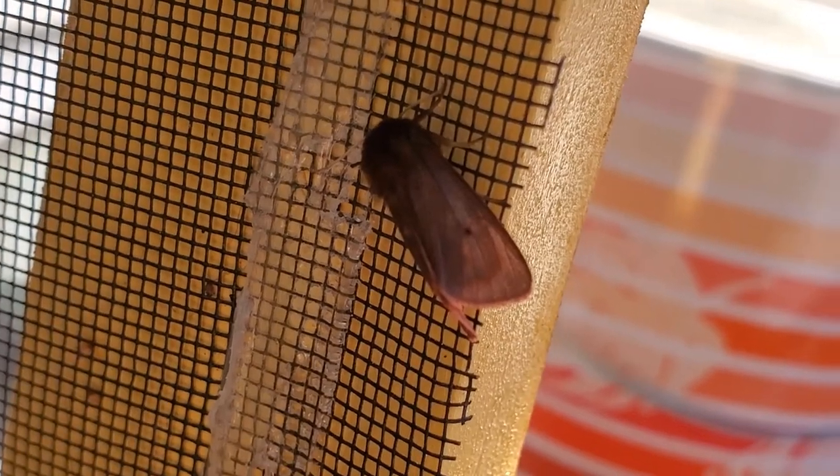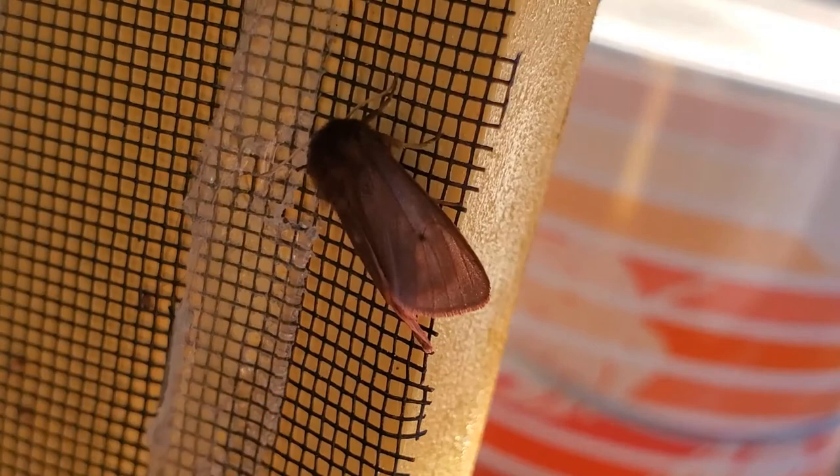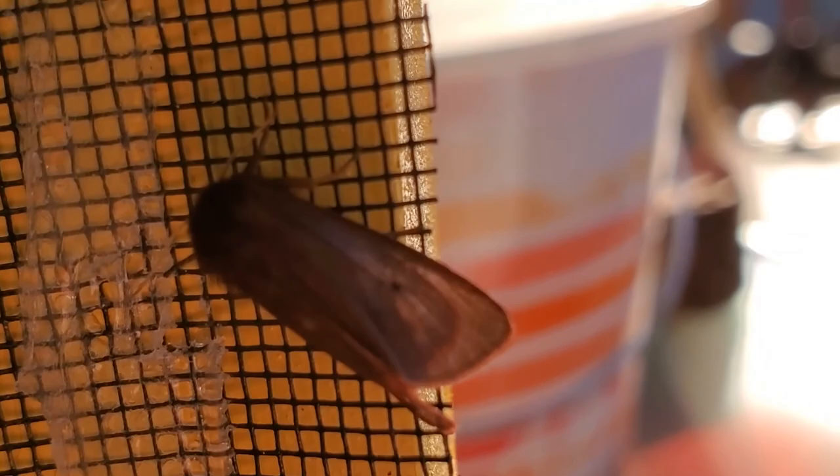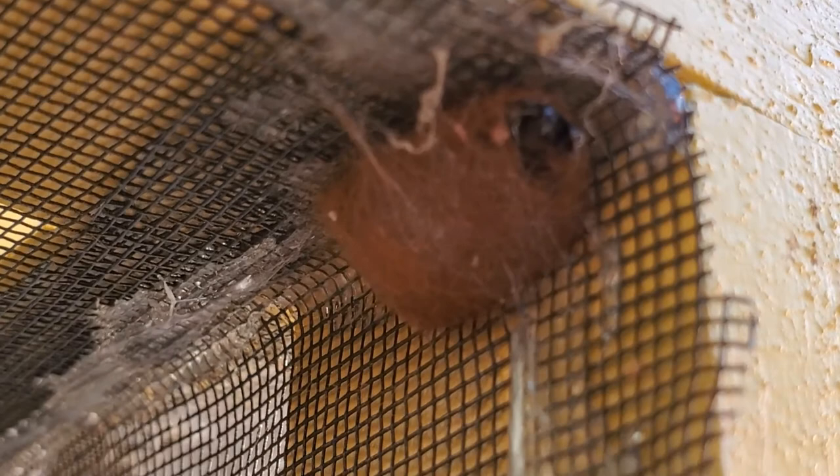This is one of the woolly bear moths, the Isabella tiger moth, that hatched today. See if I can get a close-up for you guys — he's pretty tiny. This up here is the cocoon that he came out of, and you can see the hole right there in front where he came out.